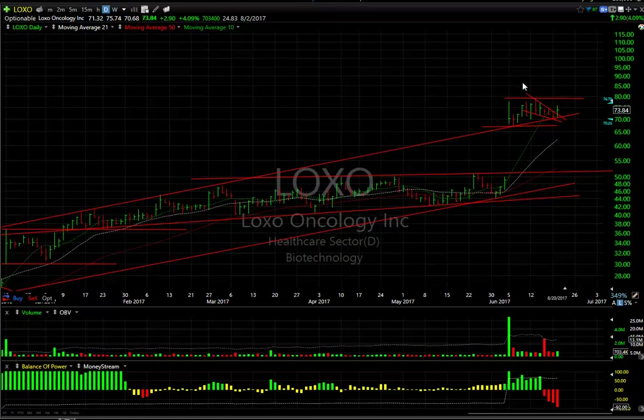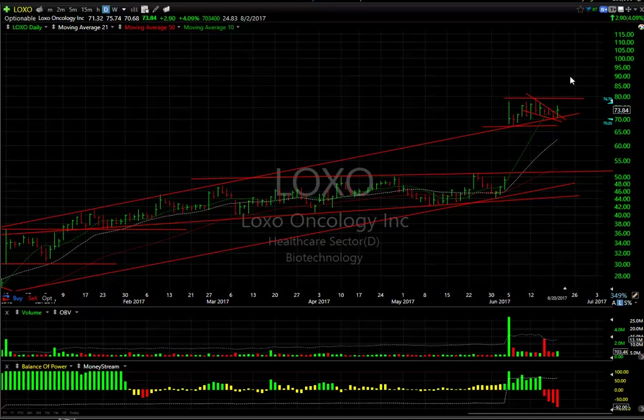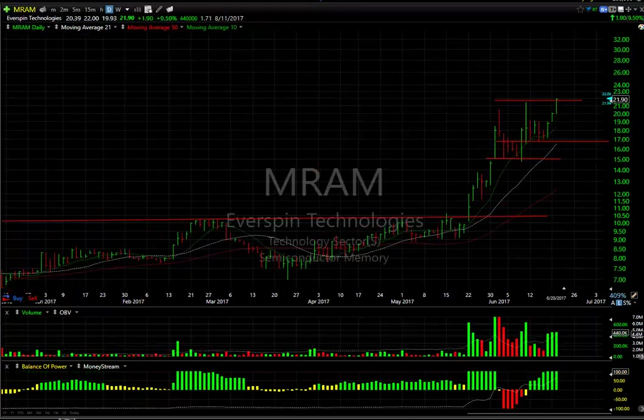Swing trade LOXO popped out of the falling wedge, but didn't get enough volume and the technicals weren't great. The stock was up 2.90 or 4% on increasing volume, but just not enough for me. I need to see the stock through 79 with volume, and then we'll get into the mid to high 80s. There are 25 days to cover short.